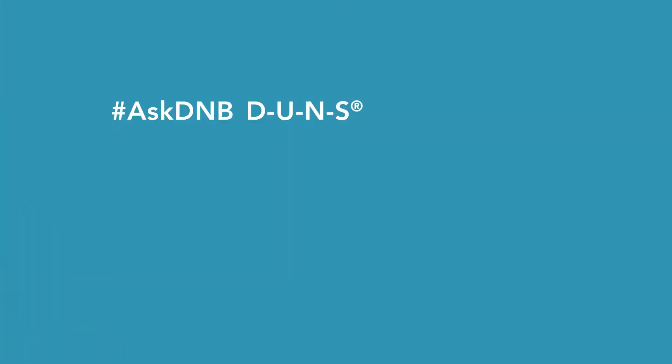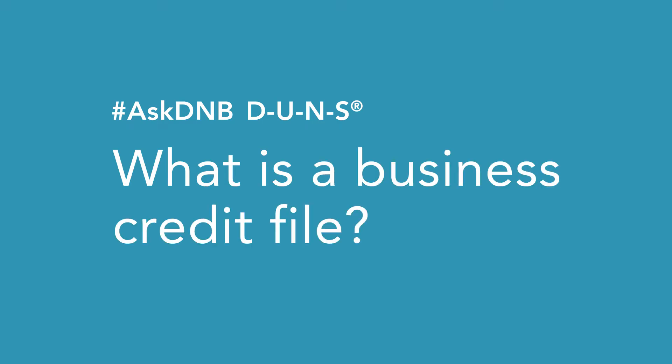Hi, my name is Amber Colley. I'd like to answer the question: what is a business credit file? A business credit file refers to the collection of scores, ratings, and other indicators commonly used by lenders, suppliers, customers, and other partners to help qualify the potential risk of working with a company.